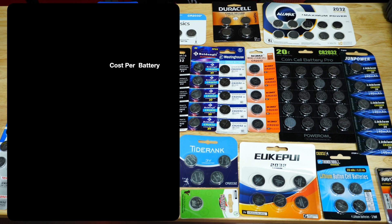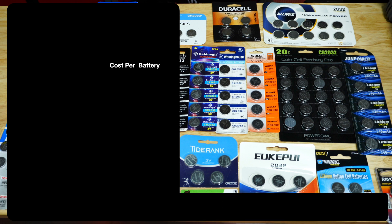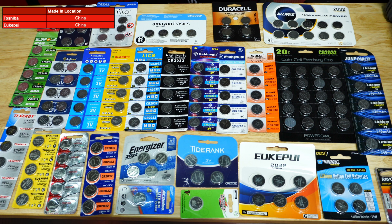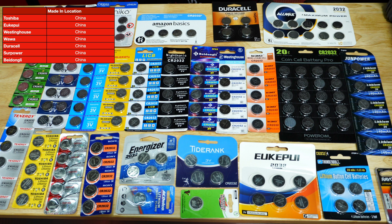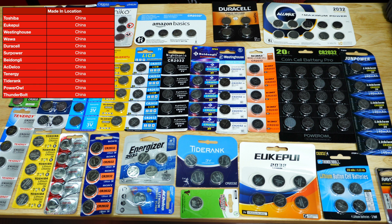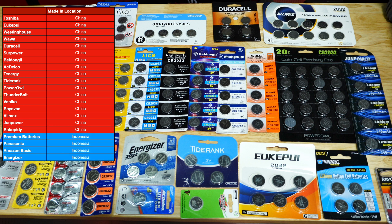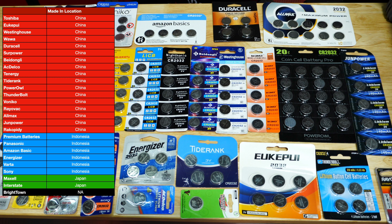Before testing, let's look at the cost, broken down per cell. Some came in single packs and some in 50 packs, with Nidonic coming in at 20 cents versus Varta at the higher end. As for where they're made, there are basically three countries: the majority from China, then Indonesia and Japan. Some weren't labeled, but those are likely China as well.